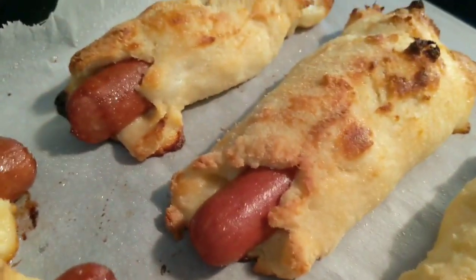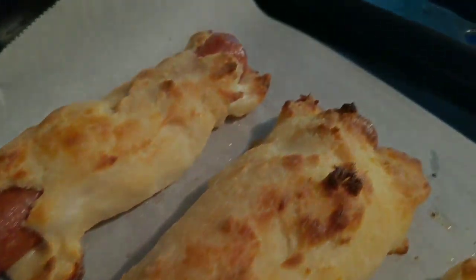My husband wasn't keen on the kale and mozzarella burger, so he made fathead dough over a hot dog — we call it a hot dog in a snuggie. Thanks so much for watching! Stay tuned for more videos of family fun and keto. Have a good night!